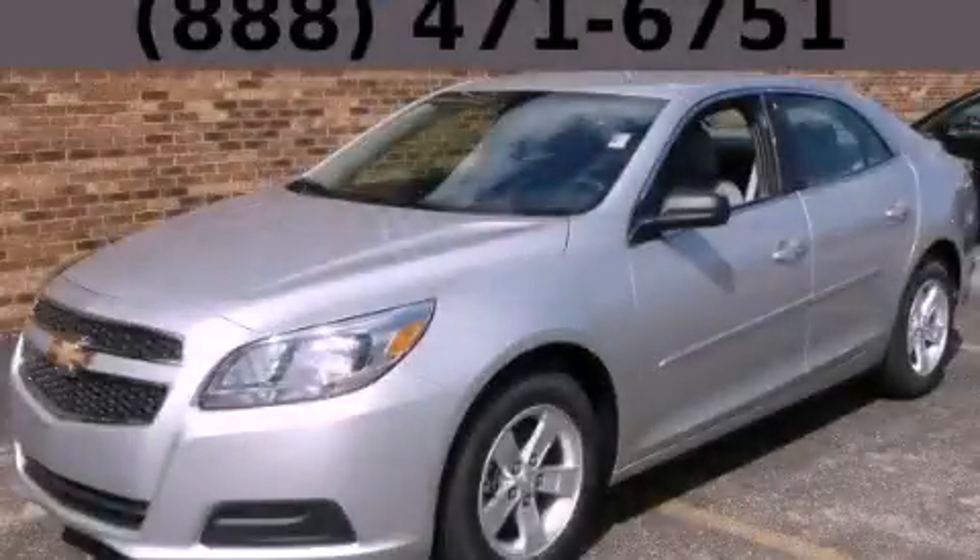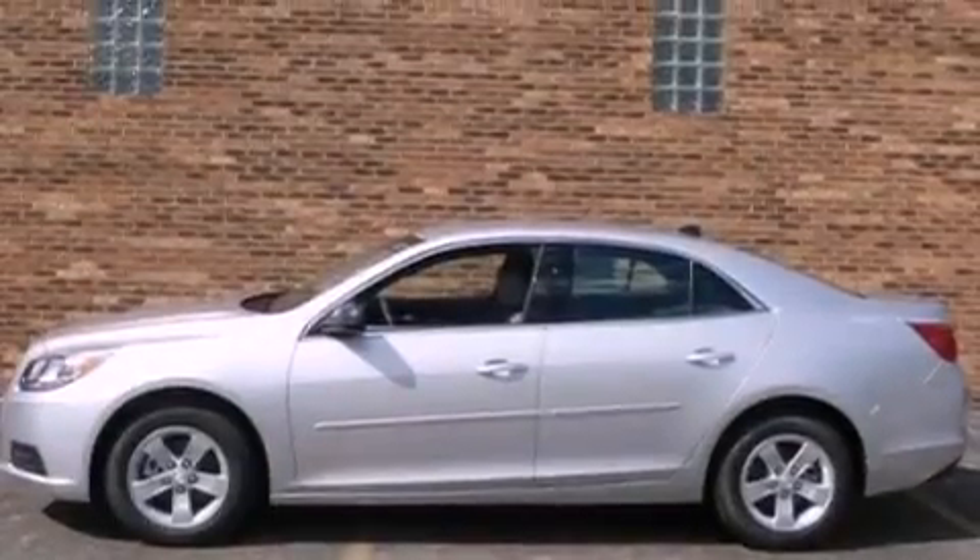This is a brand-new 2013 Chevrolet Malibu. It has a 2.5-liter four-cylinder engine and an automatic transmission.